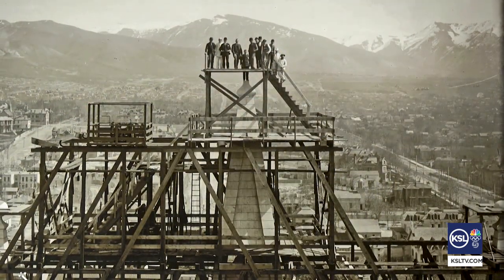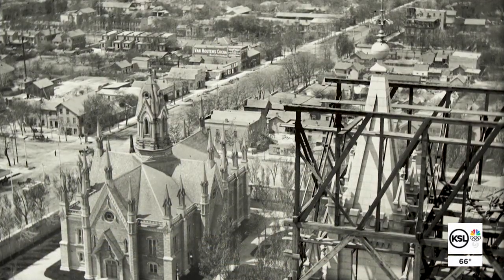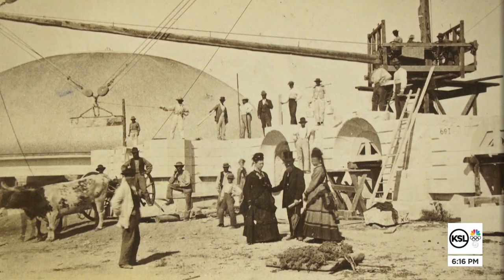And then there are the photographs of the workers on the scaffolding. Here is the assembly hall from a temple spire. The workers on the temple, they gave their heart and soul. Just hearing about my ancestor, John Perry, who was a stonecutter, just how long it took him and what he did.